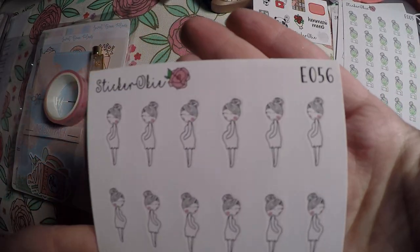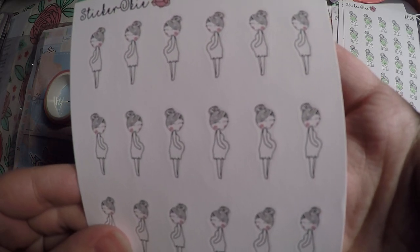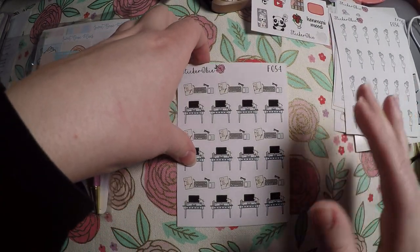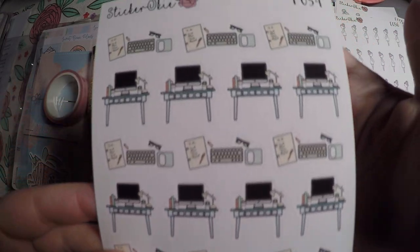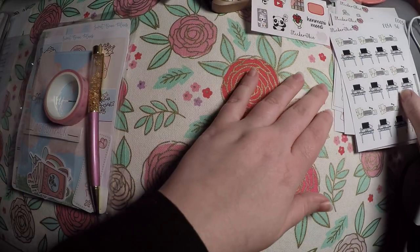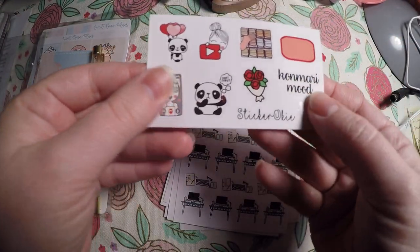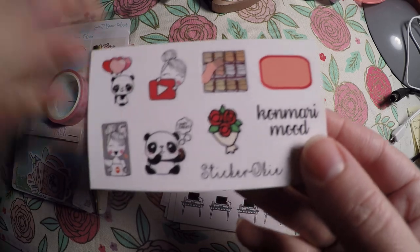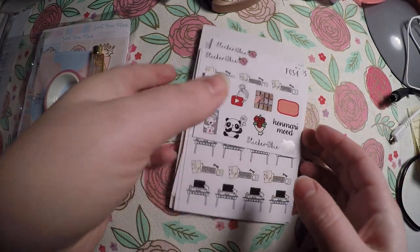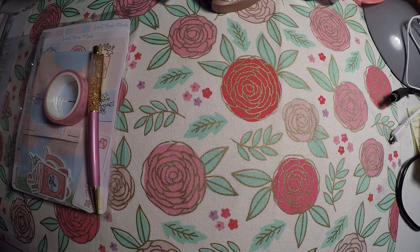I am not pregnant but I grabbed these pregnancy face masks — I thought they would be super cute in my memory planner for when I was pregnant with my daughter. And then I grabbed these little workspace ones because I just thought they were super cute, and a sale was going on. And then look — it has the KonMari mood. I'm going to put that aside and save it for when I start decluttering in the summer.